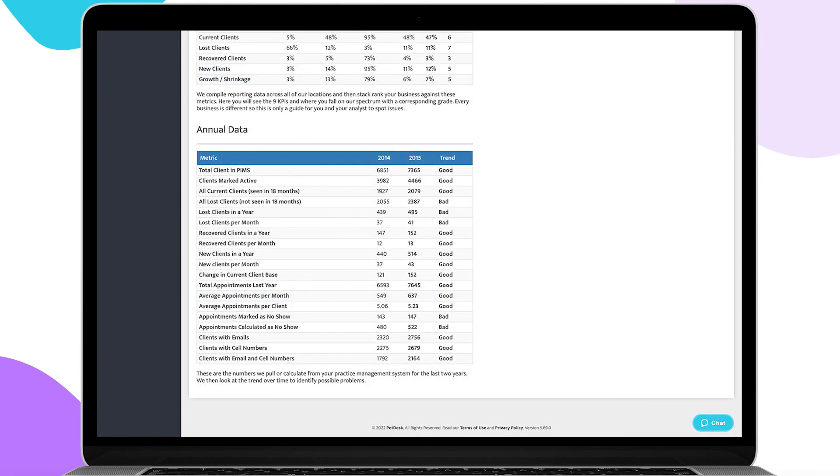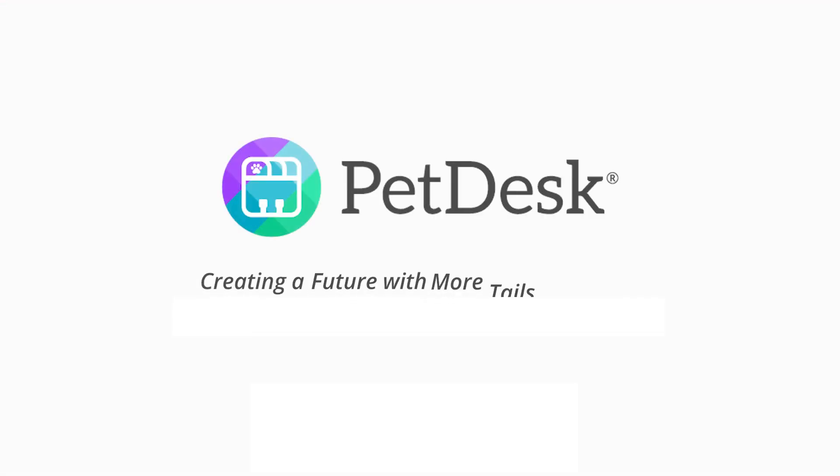With automatic data collection from your PIMS, you never have to do your own analysis or make your own charts. PetDesk makes it easy to track your clinic's growth all in one place so that you can continue to keep clients happy and patients healthy.